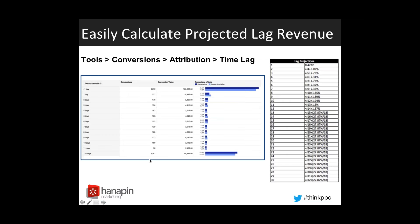Our first task is easily calculating projected lag revenue. A problem you run into when doing e-commerce accounts and making optimizations based off of revenue is that a lot of times when you're making those optimizations off of the past seven days or past 14 days, you're really not calculating based off of all the revenue that is going to come in. What we've created here is a way to project out what that lag revenue might look like for you in the future.